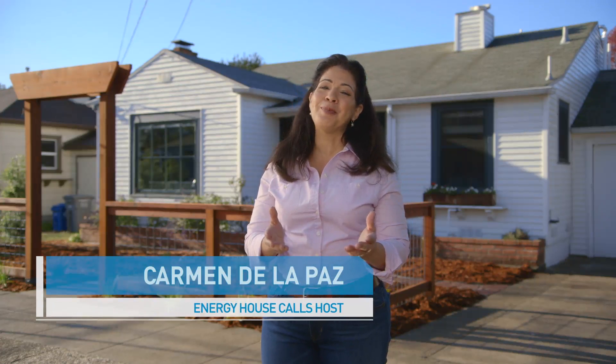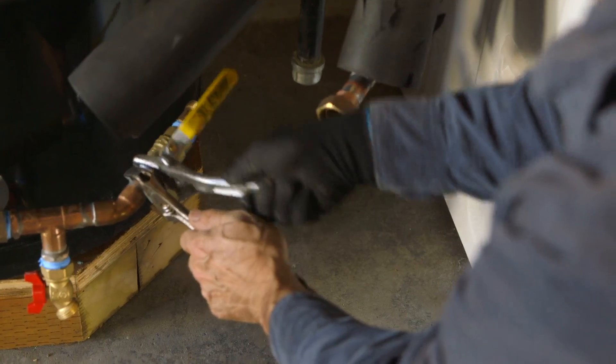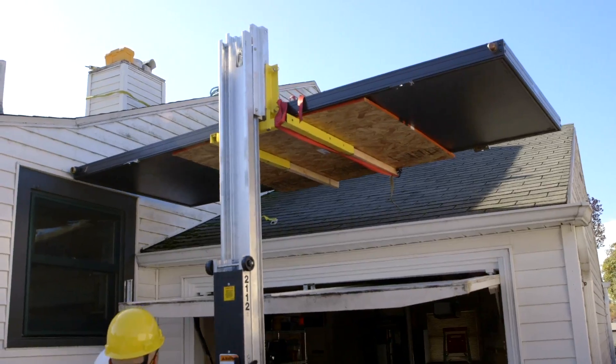Andy and Bridget Satchwell recently moved into this beautiful home wanting to start their own family. They were looking for ways to be more energy efficient, save money, and help the environment. Let's find out how they did it.